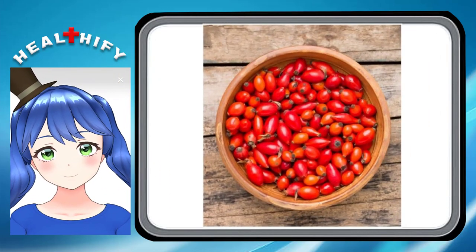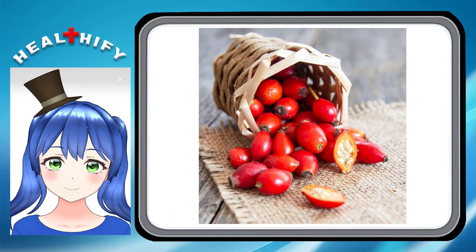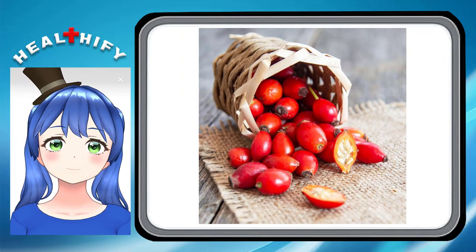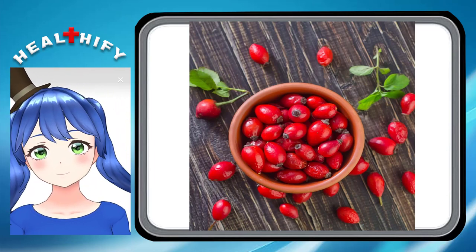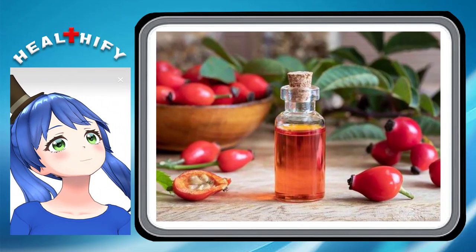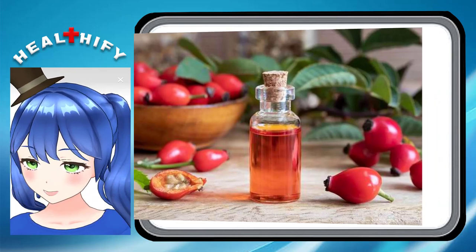5. It helps reduce inflammation. Rosehip is rich in both polyphenols and anthocyanin, which may help reduce inflammation. It also contains vitamin E, an antioxidant known for its anti-inflammatory effect. With this in mind, rosehip oil may help calm irritation resulting from rosacea, psoriasis, eczema, and dermatitis.